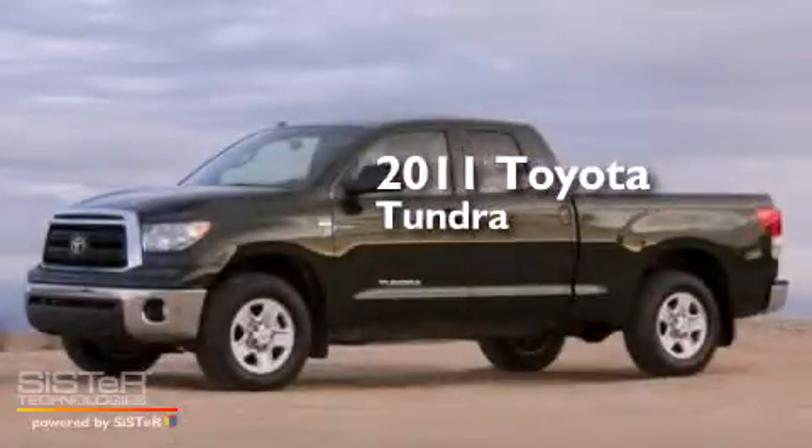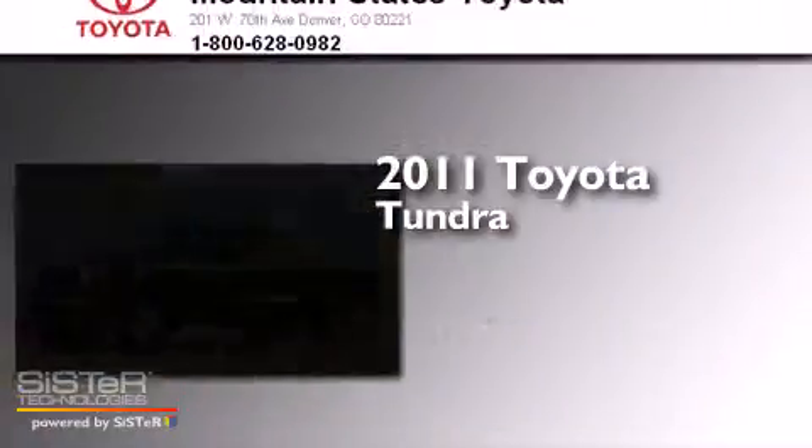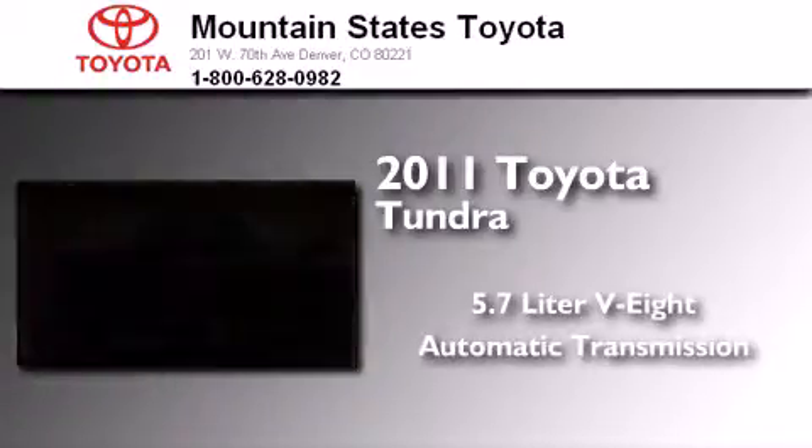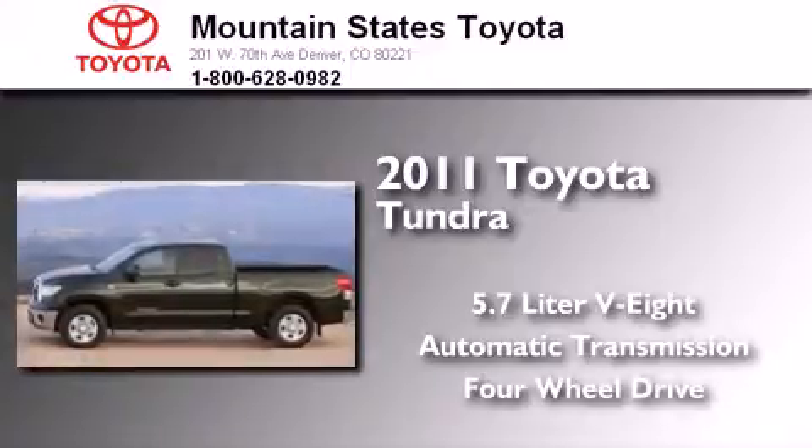This is a certified pre-owned 2011 Toyota Tundra. It has a 5.7 liter 8-cylinder engine, an automatic transmission, and the added capability of 4-wheel drive.